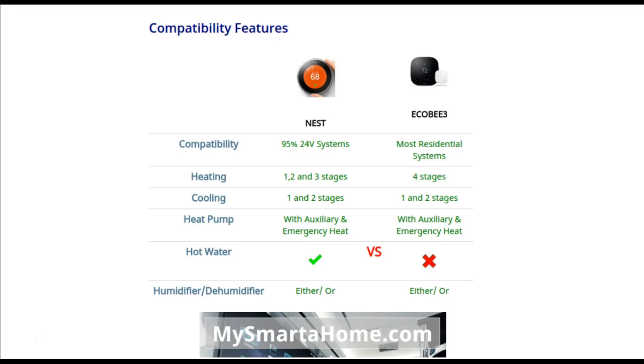Round 4 is compatibility features. The Nest works with 95% of 24-volt systems, whereas the Ecobee 3 works with most residential systems. For stages of heating, the Nest works with 1, 2, and 3 stage systems, whereas the Ecobee works with 1, 2, 3, and 4 stage heating systems. For cooling, both work with 1 and 2 stages. For heat pumps, they both work with auxiliary and emergency heat. The Nest will control your hot water system, whereas the Ecobee won't. They will both work with either a humidifier or a dehumidifier on your system.